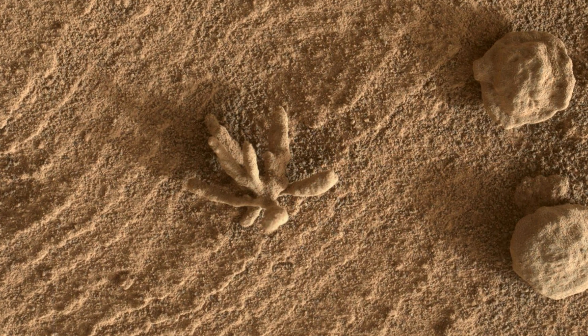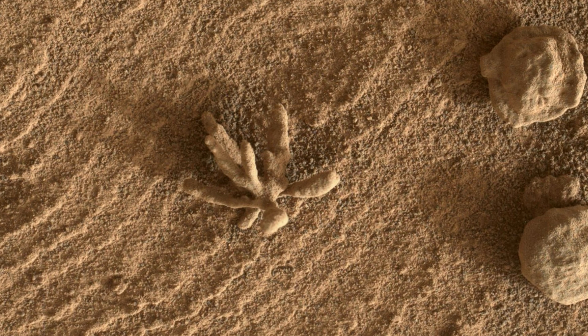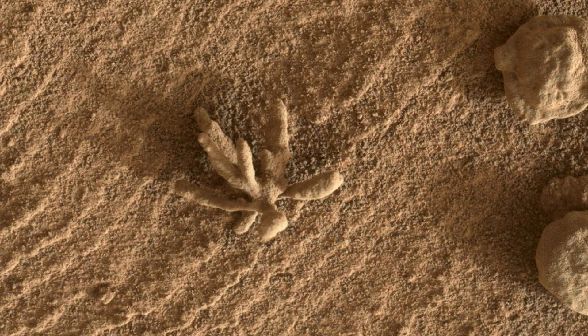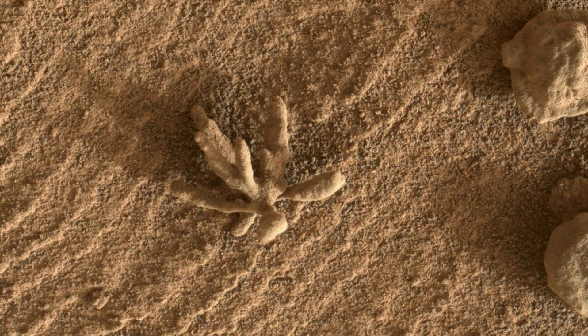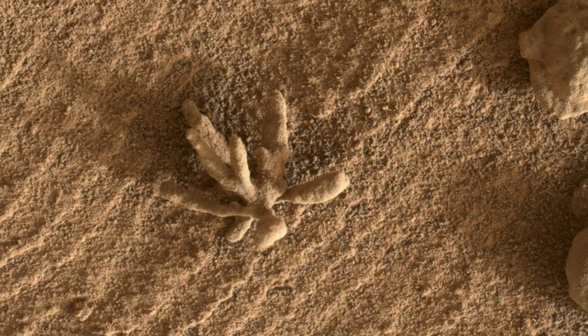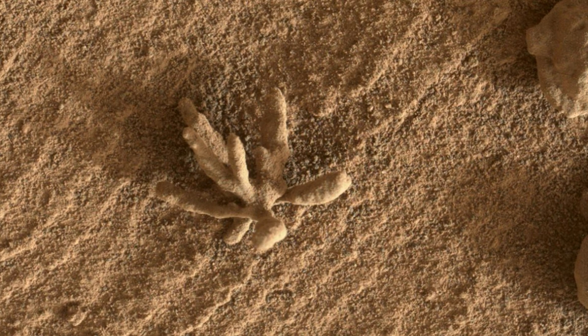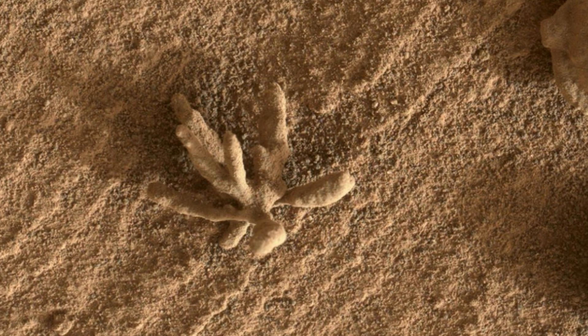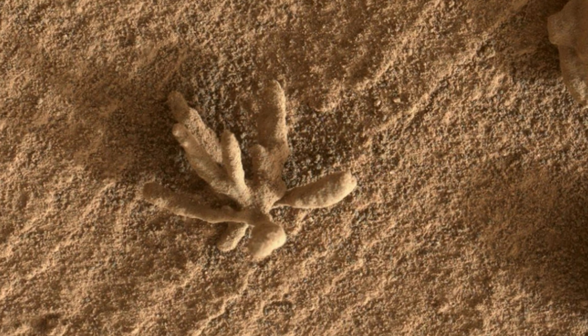Check out this captivating rock discovered by Curiosity in Gale Crater. This tiny rock, smaller than a penny, looks just like a flower or a piece of coral. These intricate, branch-like protrusions are not just visually stunning — they tell a fascinating story. This rock formation was created billions of years ago when minerals carried by water cemented the rock, adding to our evidence of past water activity on Mars.